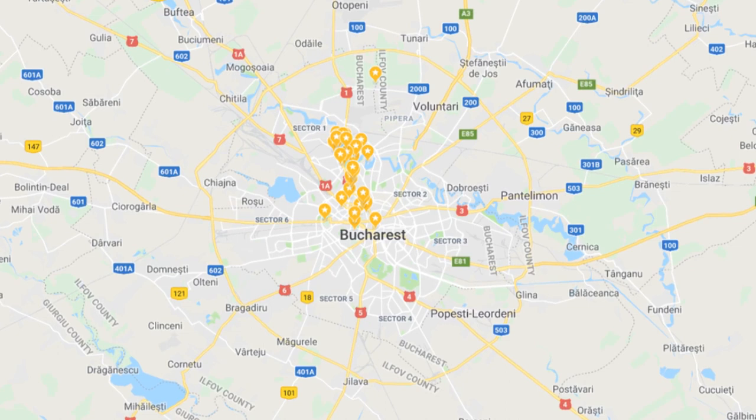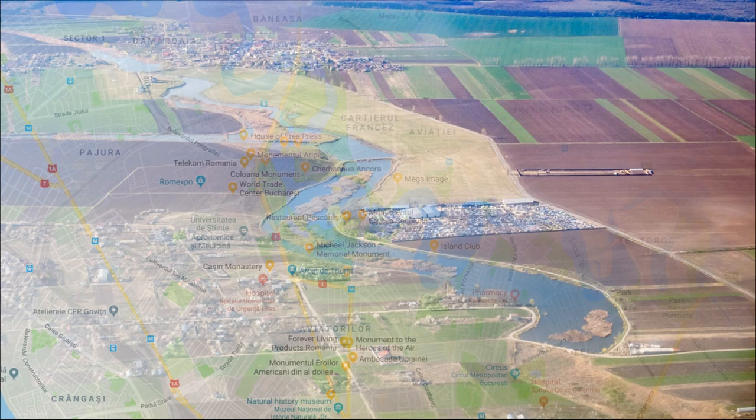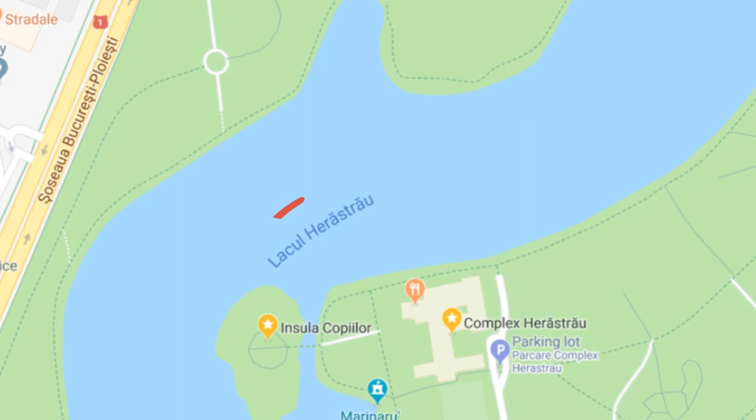When looking at the map of Bucharest, many blue spots attract attention. These are the rivers, which are quite numerous in Romania. Water flows from the Carpathian Mountains and moves to the south. Today we will tell you about the area around Lake Herăstrău, one of the 18 lakes formed by the Colentina River.